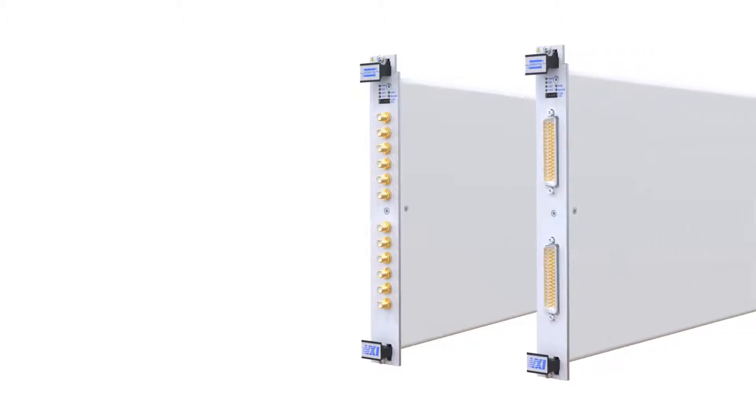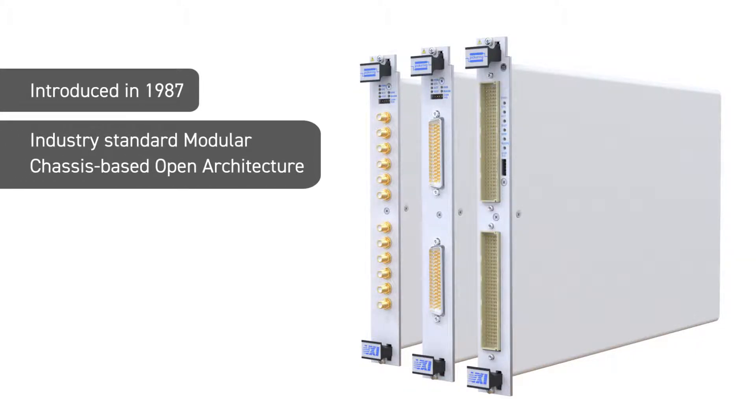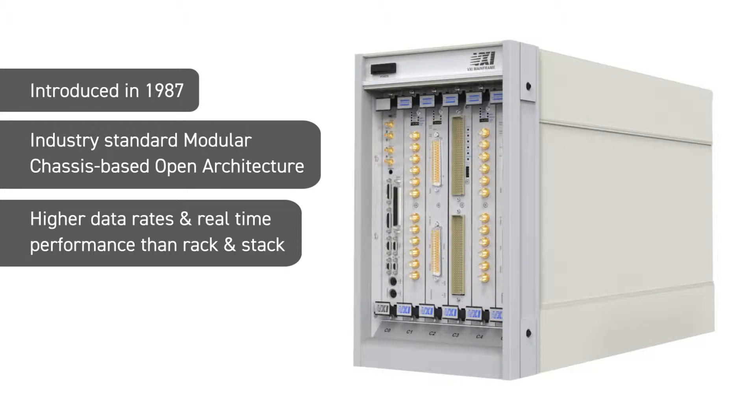VXI, or VME Extensions for Instrumentation, has been a platform for automated tests since 1987. This was the first industry standard chassis-based architecture in test. VXI systems provided higher data transfer rates and real-time performance than were possible with rack and stack instruments, and the platform was principally successful in the aerospace and defense markets.